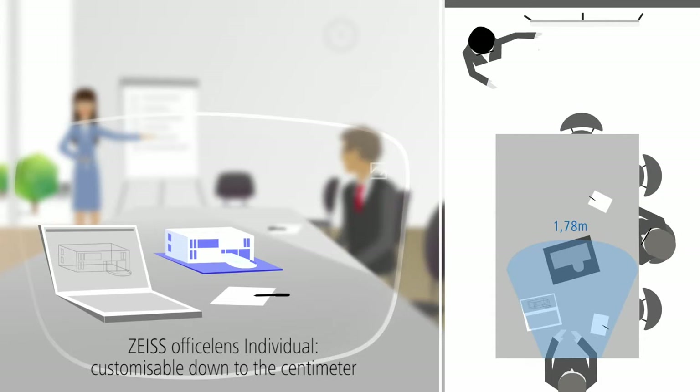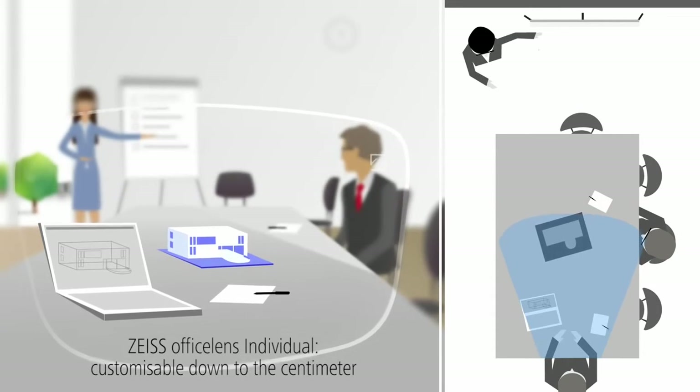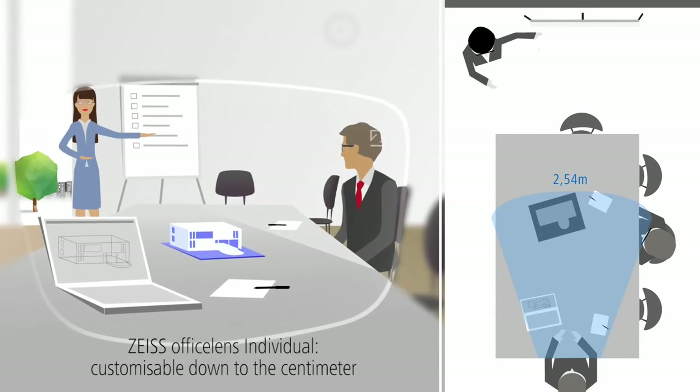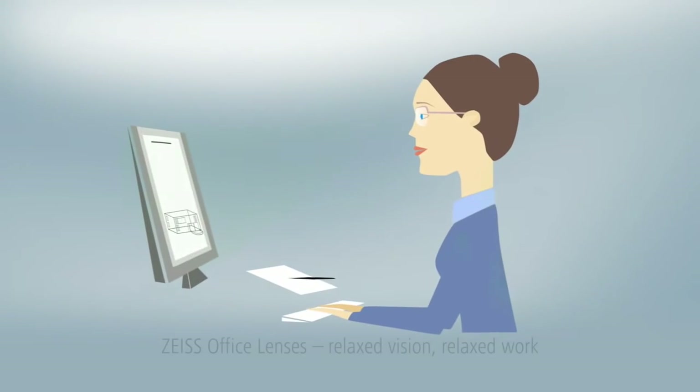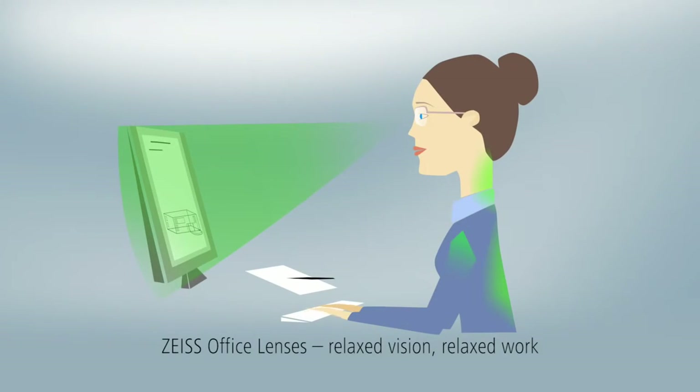With the Zeiss Office Lens individual design, the required viewing distances are tailored to your needs down to the centimeter. Zeiss Office Lenses are the ideal solution for relaxed vision and posture at work.